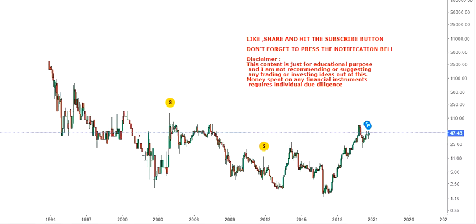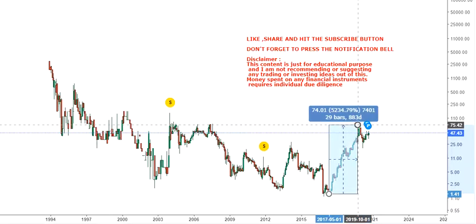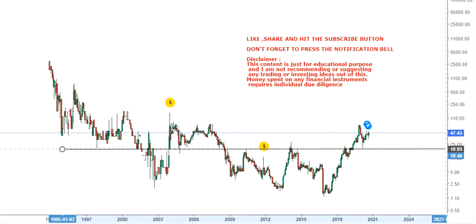The trend for this stock has already started in 2017 and from there it has already made a high of 5234 odd percentage. So it's already made a multi-bagger for you in the last three years. These kinds of moves in a developed economy are just phenomenal.